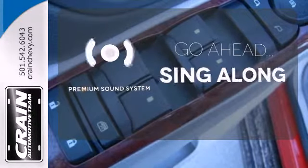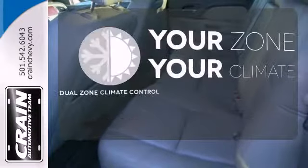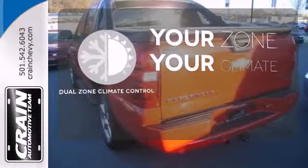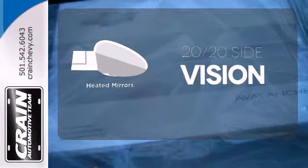Let your music envelop the cabin with the Bose sound system. Not too hot, not too cold — dual zone climate control has you covered. The heated mirrors let you see behind you without all the work.